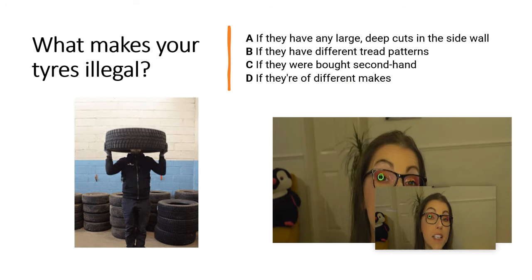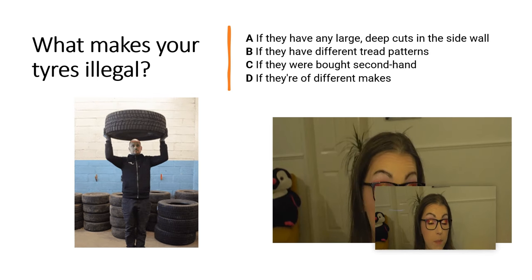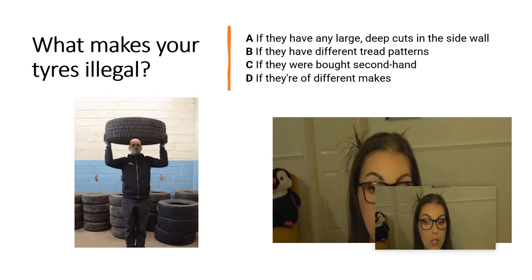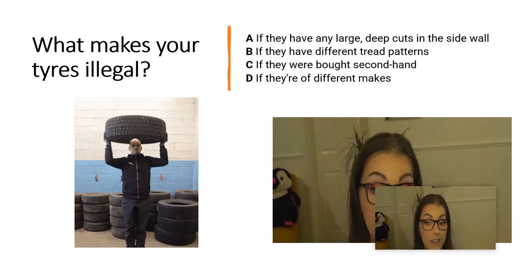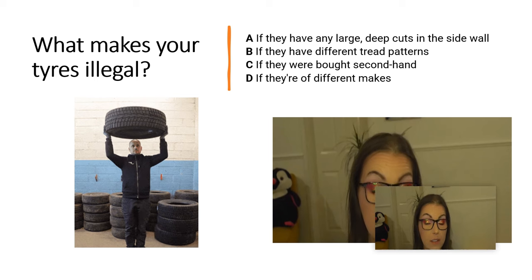What makes your tyres illegal? A. If they have any large, deep cuts in the sidewall. B. If they have different tread patterns. C. If they were both second hand. D. If they are of different makes.